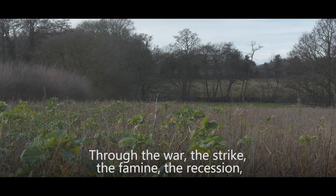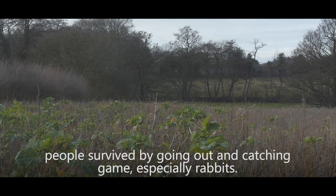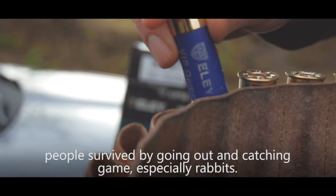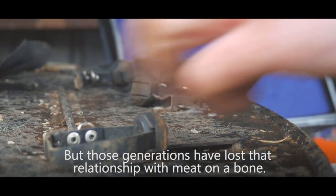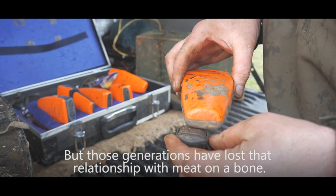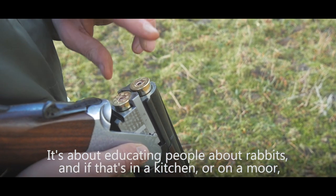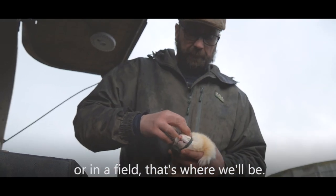Through the war, the strike, the famine, the recession, people survived by going out and catching game — especially rabbits. But those generations have lost that relationship with meat on a bone. It's about educating people about rabbits, and if that's in the kitchen, on a moor, or in a field, that's where we'll be.